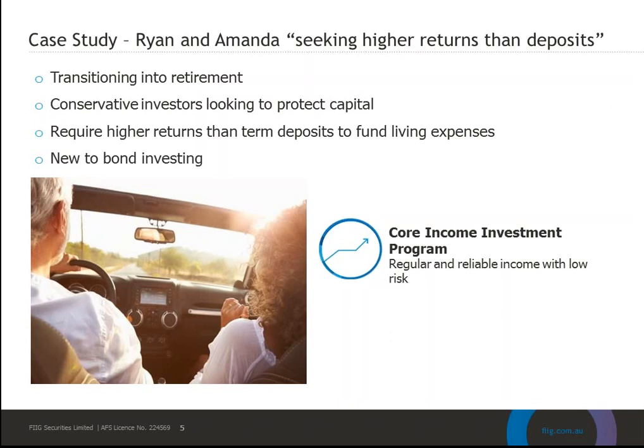Ryan and Amanda also use a managed account for equities, so they've seen the benefits of direct ownership combined with a professional management team — having someone watching the markets at all times. They've chosen the Core Income program because it has low capital volatility and provides a strong return of 4.2% net of fees, which is at least 1.2% over the best term deposit they can find, really assisting with meeting their living expenses.